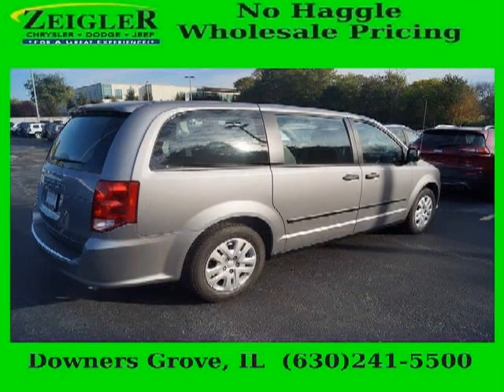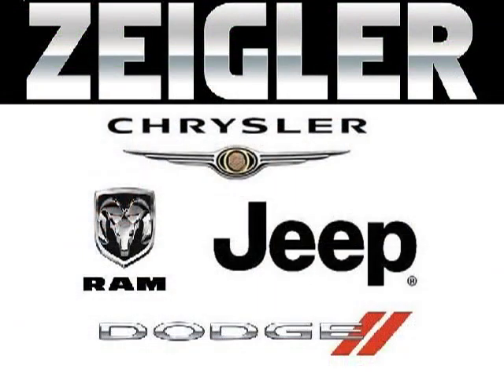Low miles means it's fresh and ready to get out there. Come in today and take a look for yourself. Zegler Dodge Chrysler Jeep in Downers Grove is the dealership for you, conveniently located in Downers Grove off of 2311 Ogden Avenue.